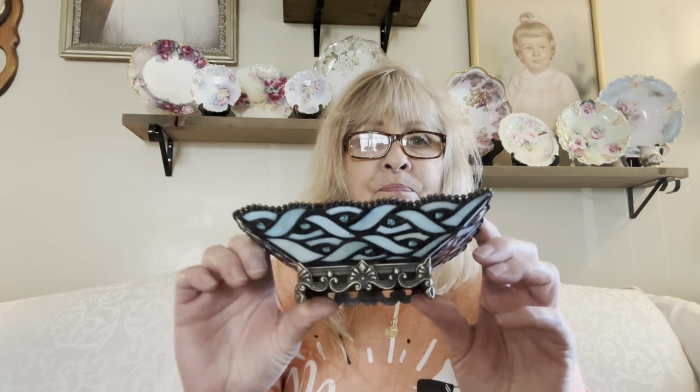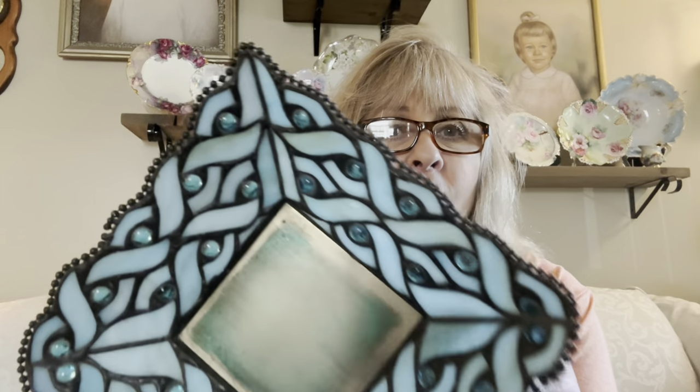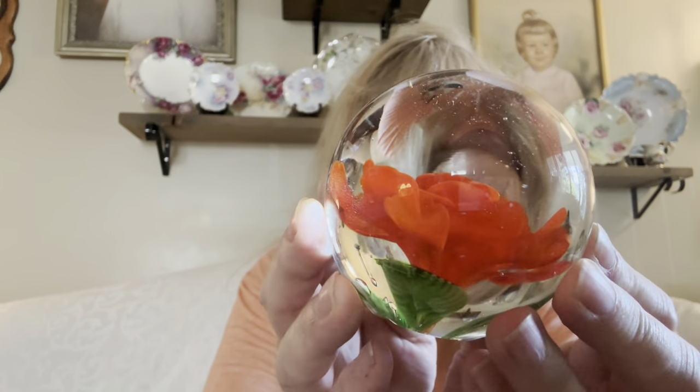This is a Party Lite item — my girl Debbie had it, was going to buy it, then changed her mind. I think I've sold one of these before. It's like that beautiful stained glass leaded look with pretty stones, just for a candle. When she said she wasn't going to get it, I said I'll take it! I also found this pretty paperweight that looks like a red crocus flower. It's got a partial sticker on the bottom, but very, very pretty.